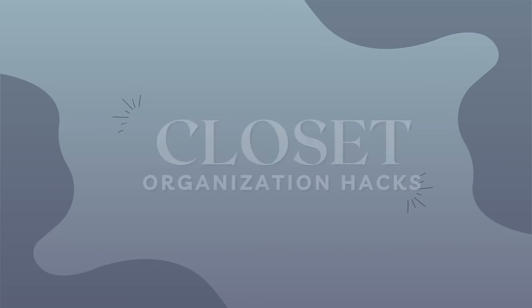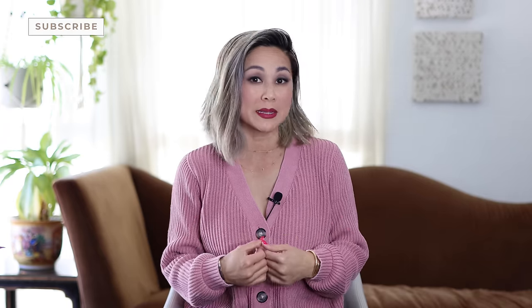Now I have a ton of closet organization videos for you on the channel, but today we are going to be talking about how to keep that closet organized, clean, neat, and tidy. There are so many tips and tricks that I implement for myself and my husband's closet, so watch this video to get my best ideas.